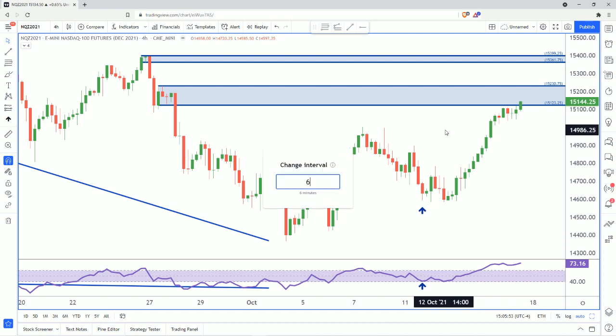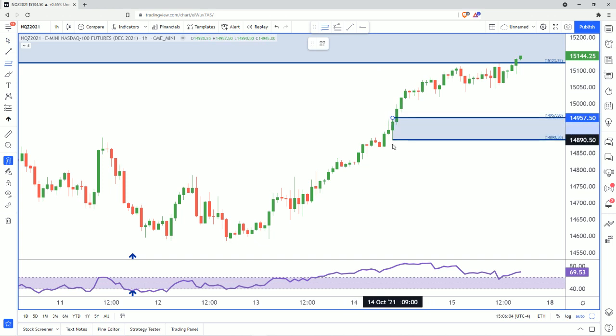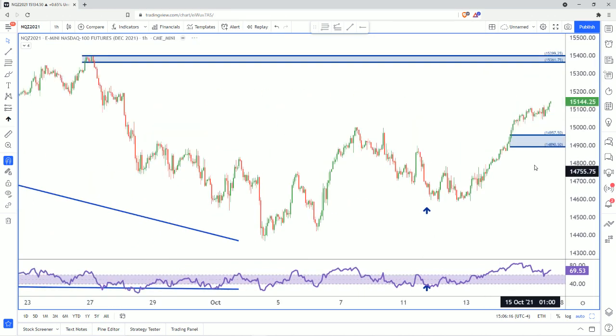Let's go down to the 60-minute and see if anything changes there. On the 60-minute, we do see a bit of a rally, base, rally here as demand. That's going to be just underneath 15,000 — so 14,957.50 to 14,890.50. And I can go ahead and fine-tune the supply zone for a target.